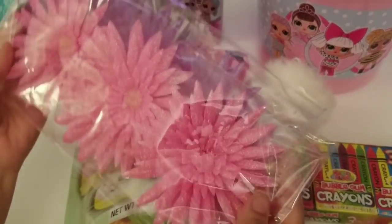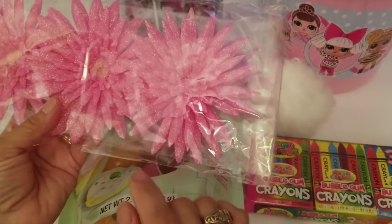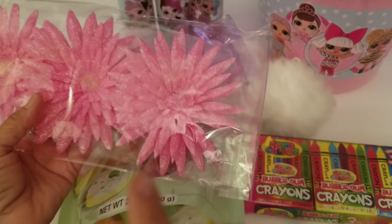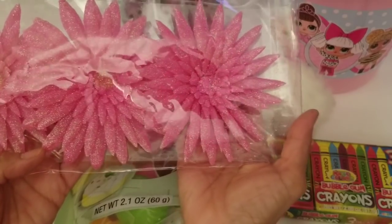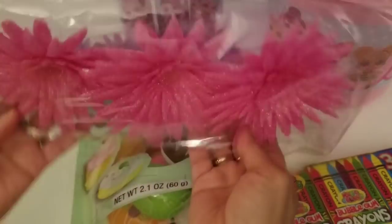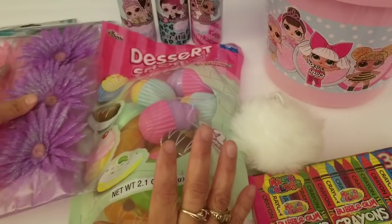And then I also got these flowers — I got pink and purple. You get three of them and these are clip-on flowers. I'm planning on making another Easter basket with some tulle — I'll link that video in the description because I've made some in the past. This year I'm going to make some more and I'm going to use these to clip onto the basket. Very, very cute. So I got pink and I got purple.